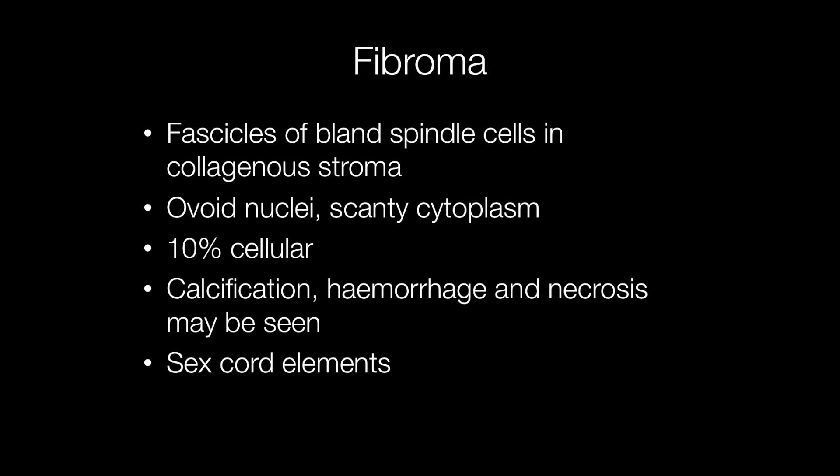Histologically, as the name fibroma suggests, these tumours are composed of fascicles of bland spindle cells in a collagenous stroma with ovoid nuclei and scanty cytoplasm. 10% of fibromas are cellular, and there may be areas of calcification, haemorrhage and necrosis. Some contain cystic areas, and occasionally sex cord elements may be found.